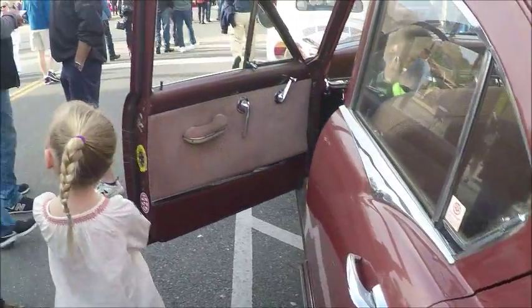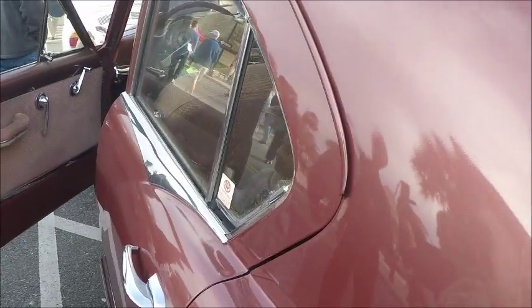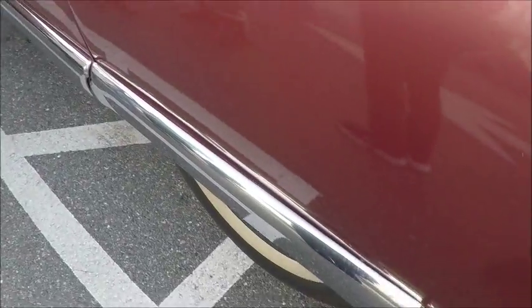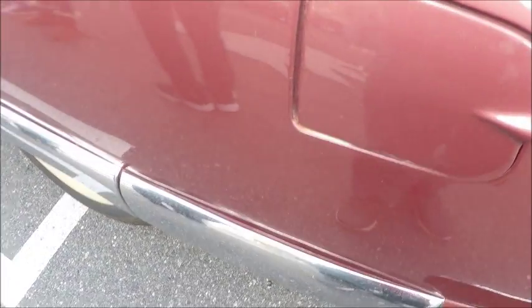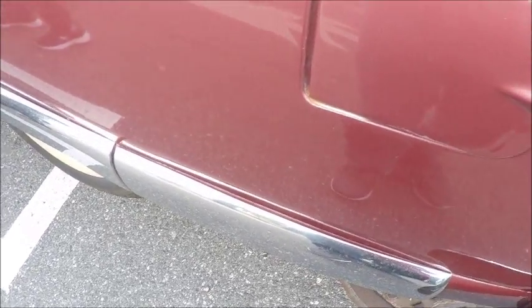Here's a youngster that figured out how to open the door with the permission of the owner. Cars like this are a great attraction to kids, especially kids that have an interest in automobiles. And this car, of course, is very seldom seen.